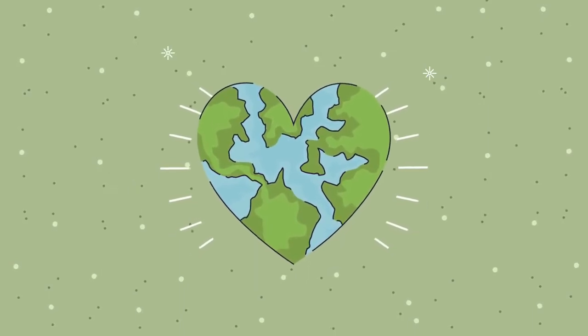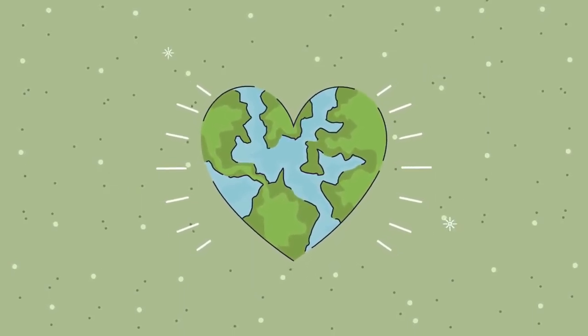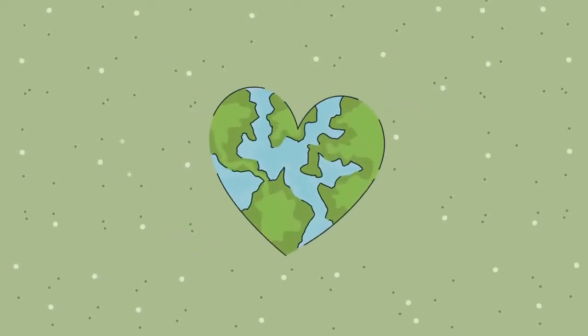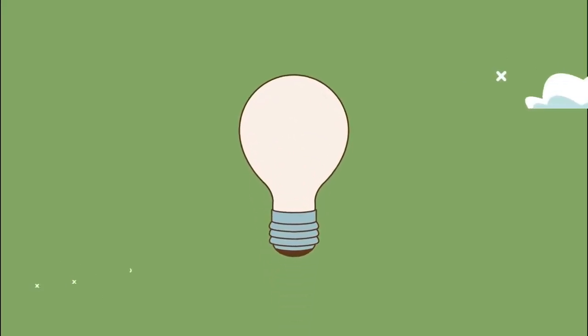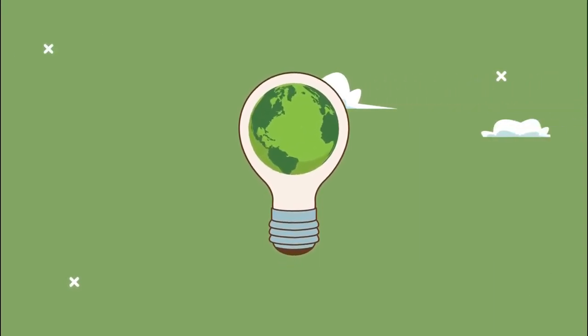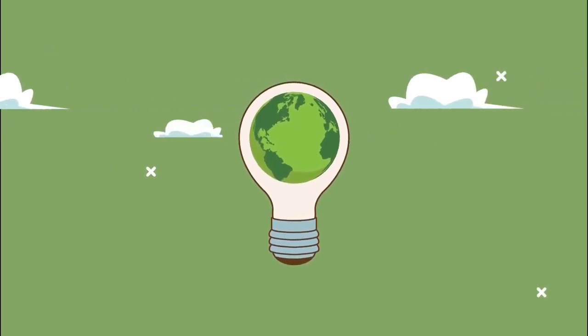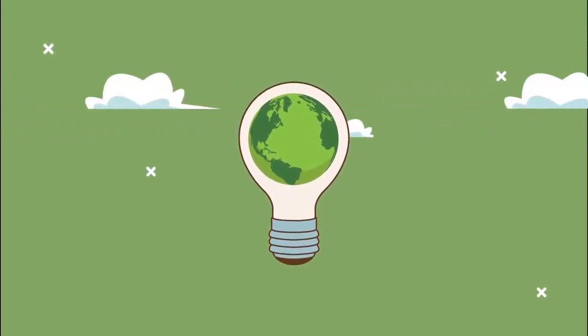Be sure to hit the like button, share this video, and subscribe to our channel for more exciting journeys into the captivating world of plants and nature. Until next time, keep exploring, stay curious, and remember, there's always more to learn in the green mysteries of our world. See you in the next episode.